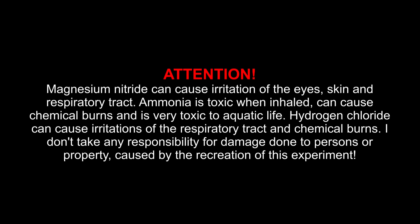Attention! Magnesium nitride can cause irritation of the eyes, skin and respiratory tract. Ammonia is toxic when inhaled, can cause chemical burns and is very toxic to aquatic life. Hydrogen chloride can cause irritation of the respiratory tract and chemical burns. I don't take any responsibility for damage done to persons or property caused by the recreation of this experiment.